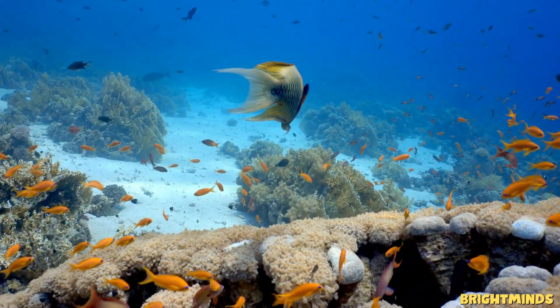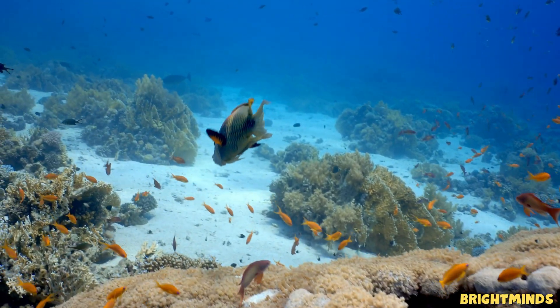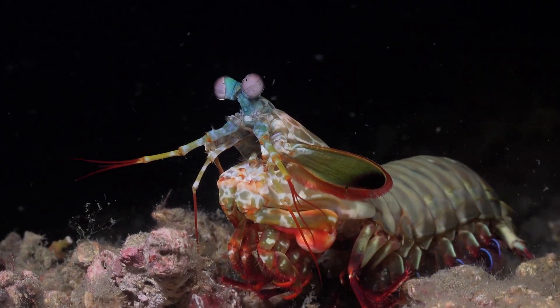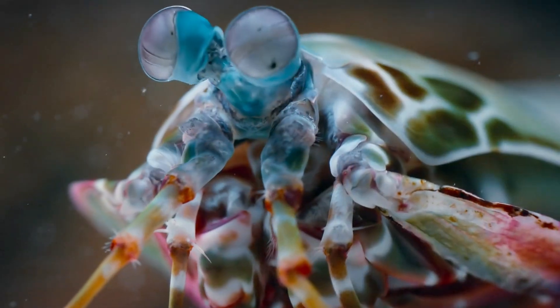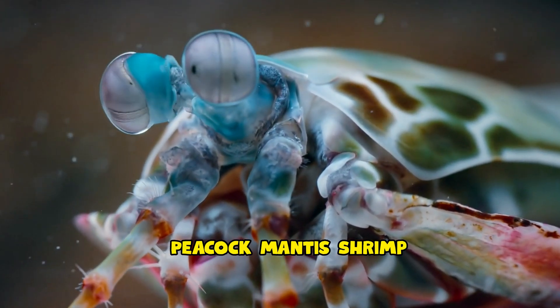Welcome to the colorful world beneath the ocean waves. Today we're meeting one of the most amazing and powerful creatures in the sea. It's small, bright, and packs a punch faster than lightning. Say hello to the peacock mantis shrimp.